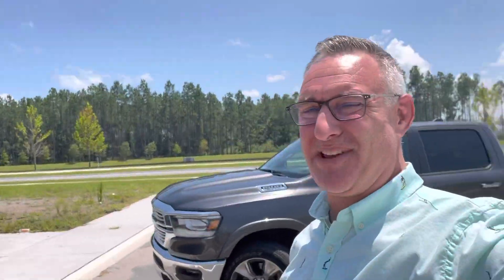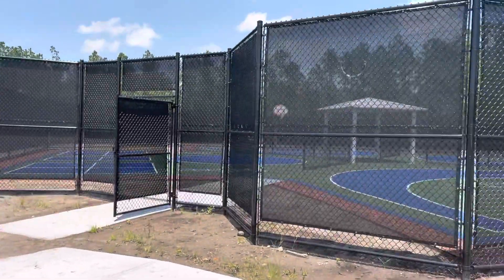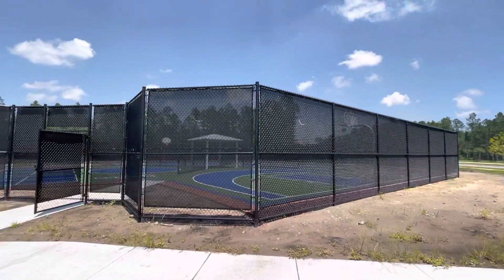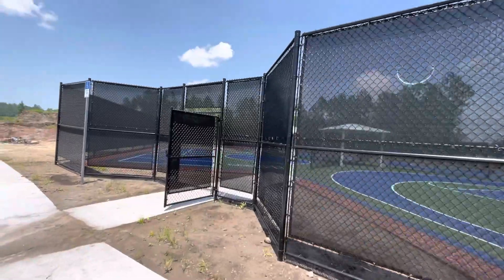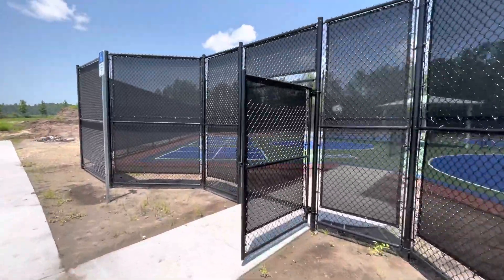What's going on everybody? Austin here in Beacon Lake, excited to be showing you the new Beacon Lake Sports Courts here. We'll hop in and take a look.